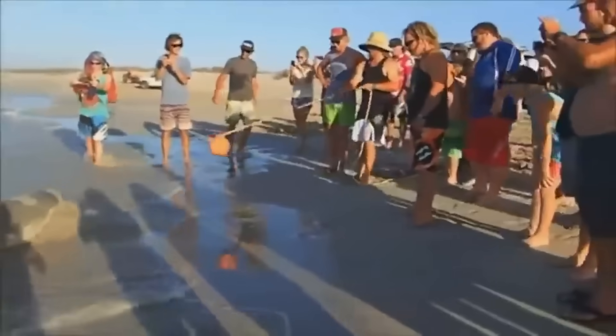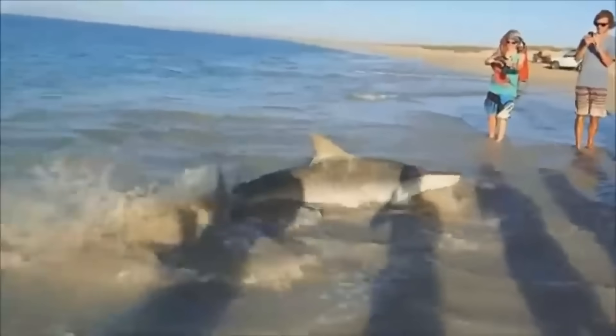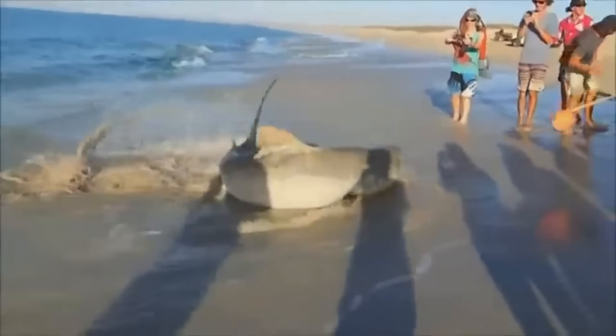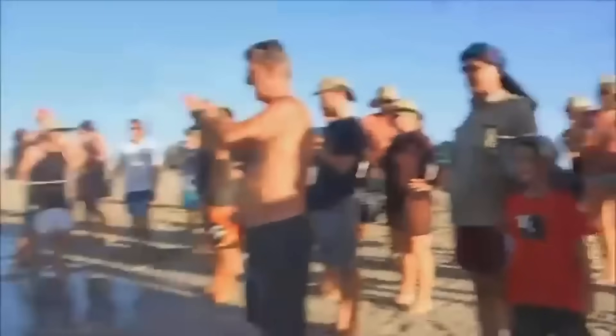These Australian fishermen give a whole new meaning to the phrase 'catch a tiger by the tail.' Three locals offered a helping hand to a nine-foot tiger shark that had been caught accidentally.